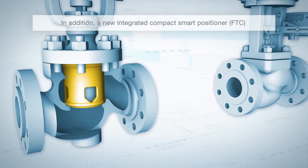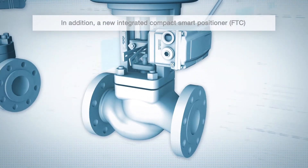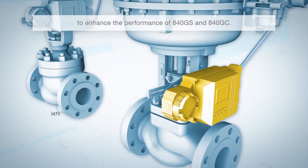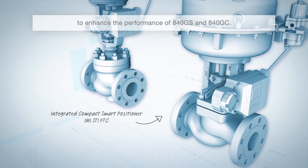In addition, a new integrated compact smart positioner FTC has been developed by IMI STI to enhance the performance of 840GS and 840GC.